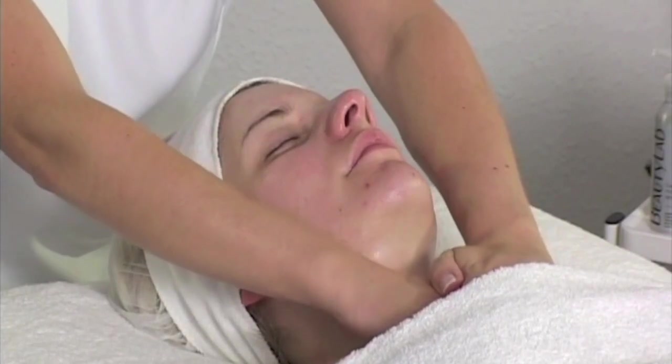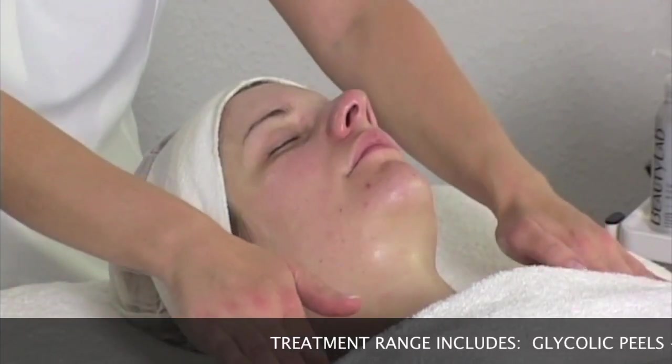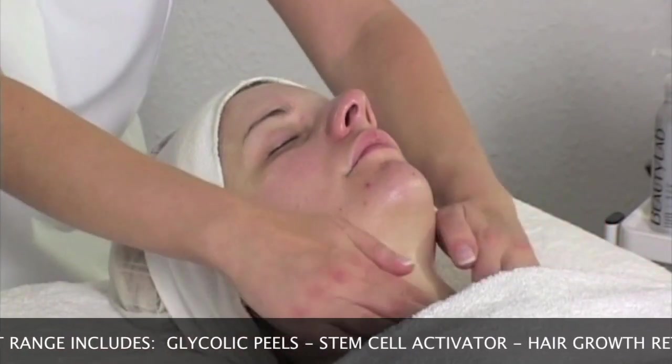Many of the ingredients used are unique to our range, giving you perfect marketing opportunities. We constantly strive to bring you the very latest in new and exciting products with unique ingredients.